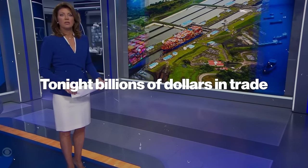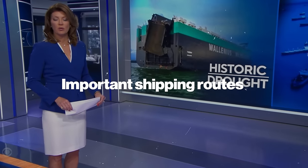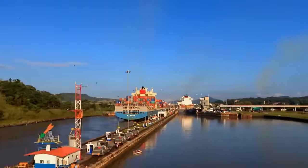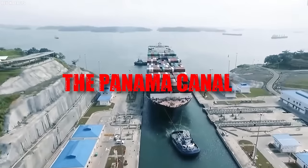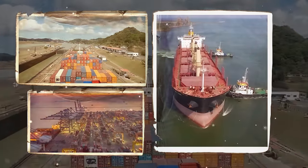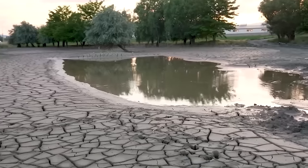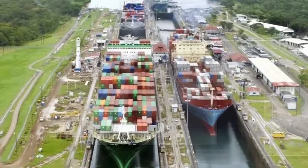Tonight, billions of dollars in trade to and from the United States is in jeopardy at one of the world's most important shipping routes, the Panama Canal. The Panama Canal, an amazing shortcut carved through Central America, has been a game changer for global trade for over a century. But this vital waterway is facing a big problem — it is running out of water. We are about to explore why this is happening and what it could mean for us all.